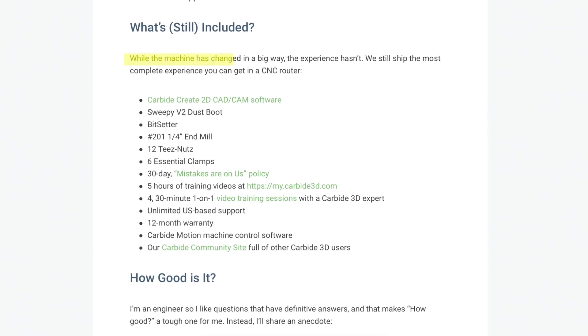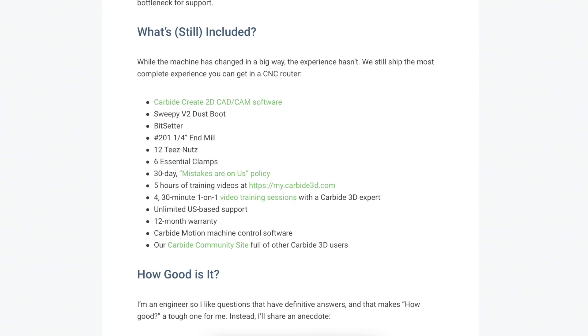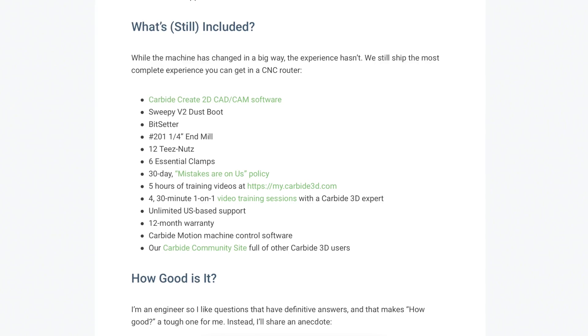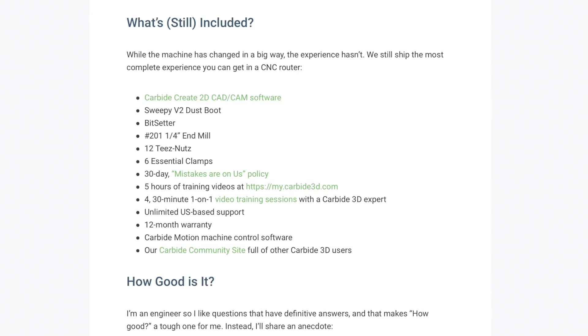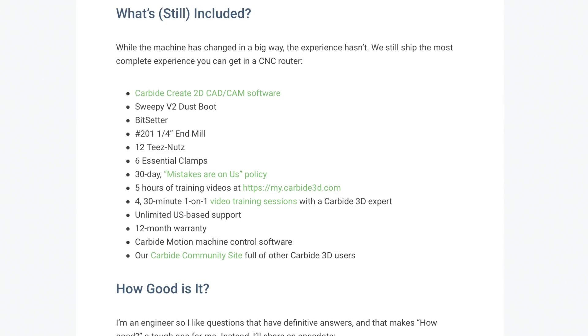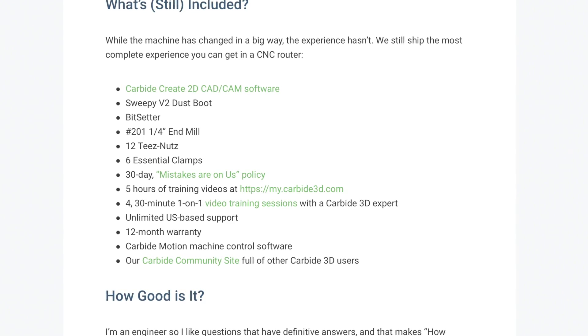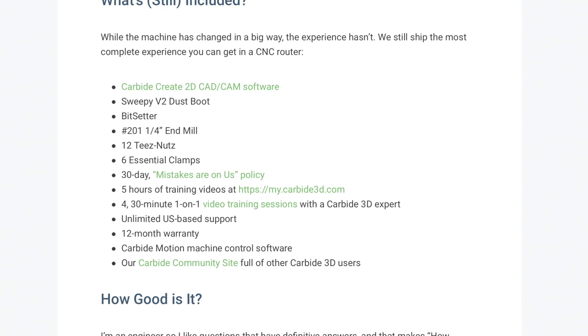The next quote: "While the machine has changed in a big way, the experience hasn't. We still ship the most complete experience you can get in a desktop CNC router." This is true — it's what separates Shapeoko from Onefinity. I'd say Onefinity is kind of the à la carte option and Shapeoko is the all-inclusive option. What comes with the Shapeoko 5 Pro? Carbide Create 2D CAD/CAM software, dust boot, bit setter, a quarter-inch end mill, 12 T-nuts, six essential clamps, a 30-day mistakes-are-on-us policy, five hours of training videos, four 30-minute one-on-one video training sessions with a Carbide 3D expert, unlimited US-based support, 12-month warranty, Carbide Motion machine control software, and access to the Carbide community site. The only thing you need to purchase separately is the spindle or router.